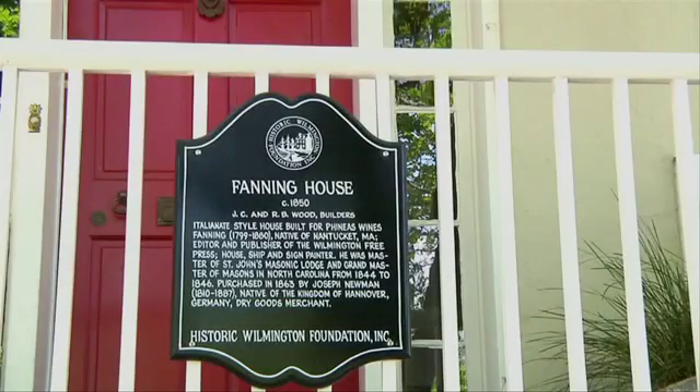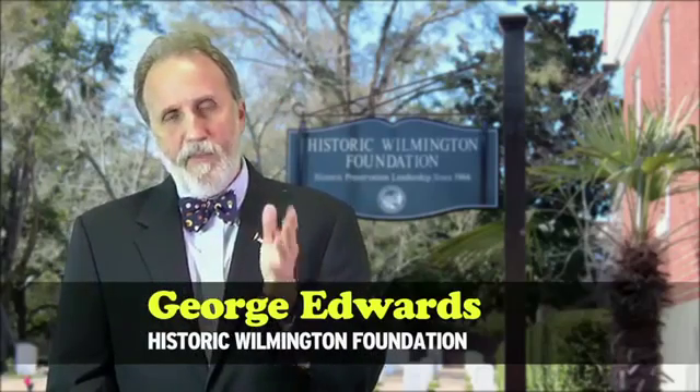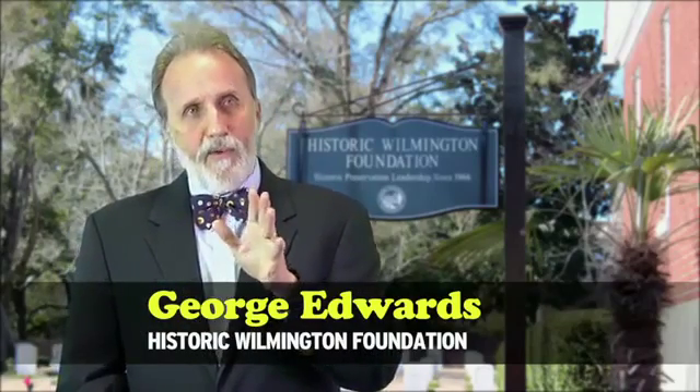If you think about it, preservation is a tremendous economic driver. In the years since the federal tax credits were passed in the late 70s and the state credits were added on in 1998, Wilmington has seen $39 million of investment in the restoration of historic buildings. Now those dollars, according to conservative economic models, roll over three to five times.